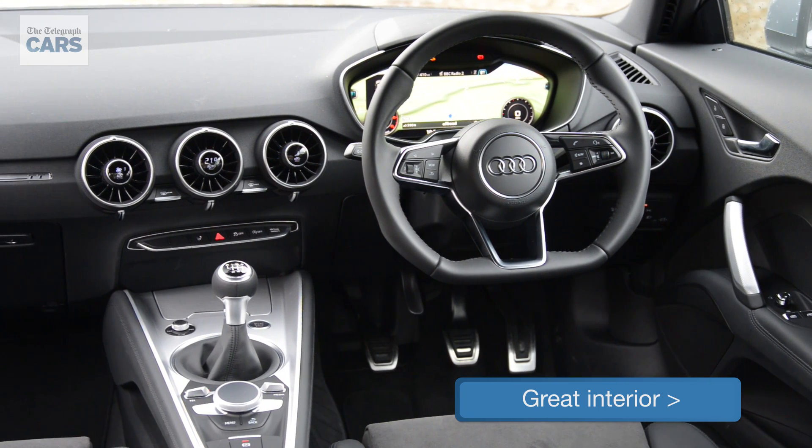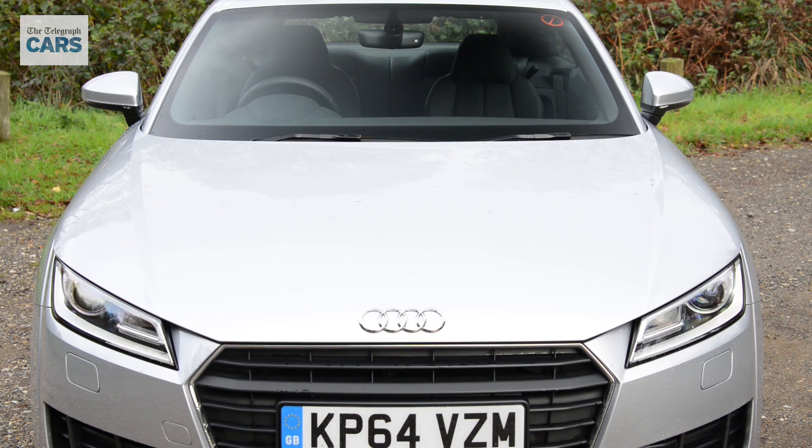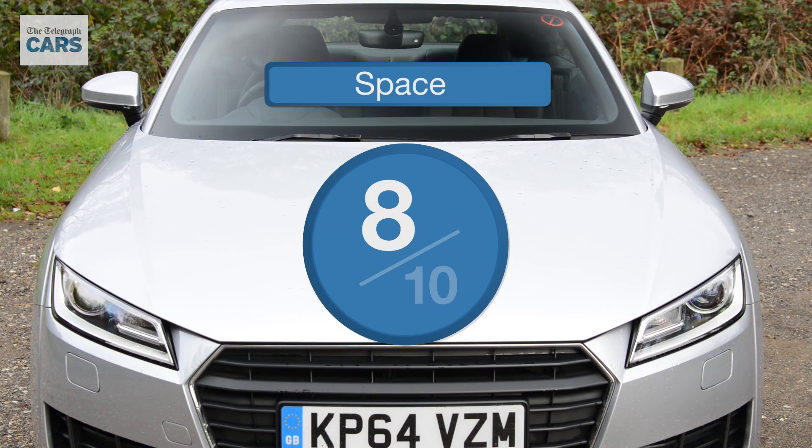Trendy to look at and beautifully built, the TT is only let down by its tiny rear seats. It scores 8 out of 10 for space.